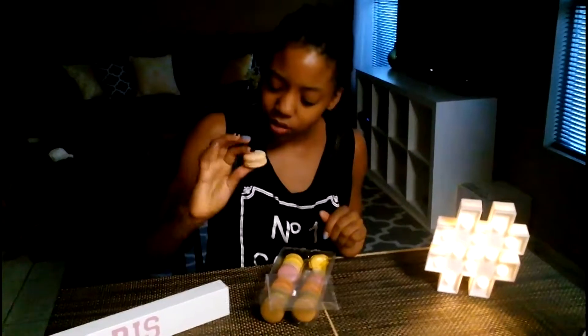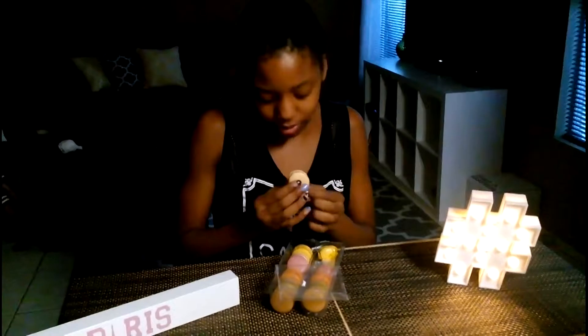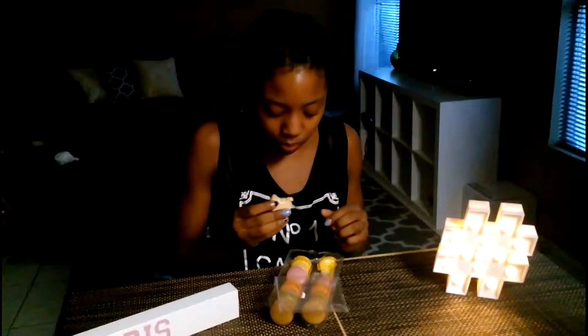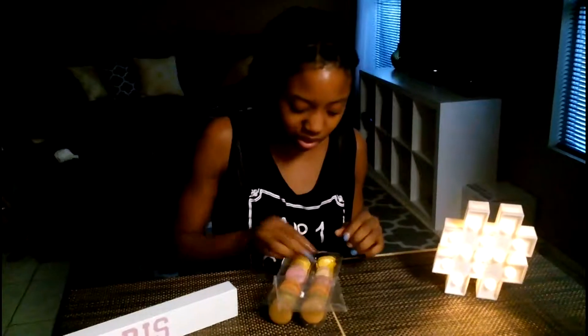I think this one's coconut. I'm not really a fan of coconut, but I'm just going to see. It's actually pretty good — I just don't like coconut.